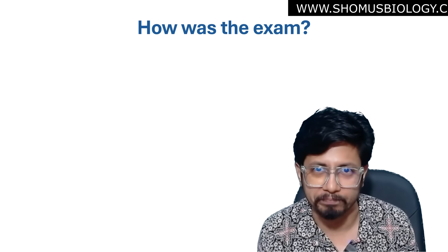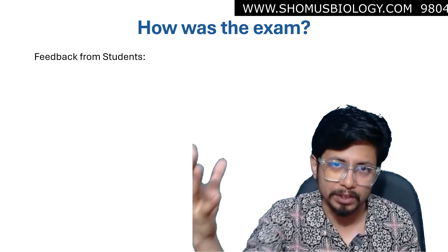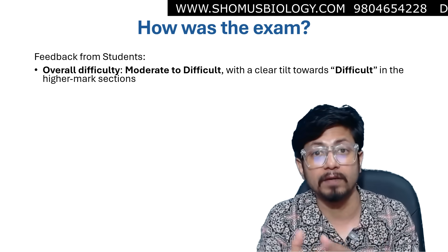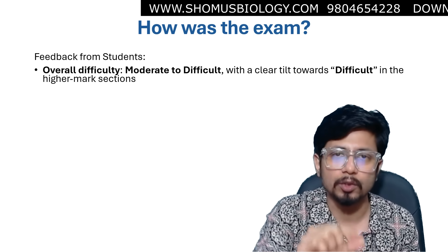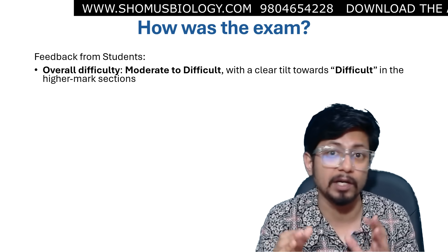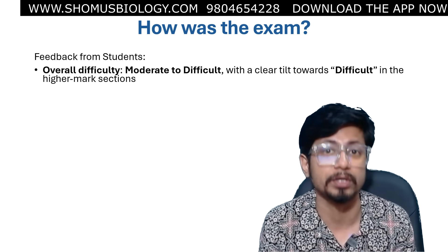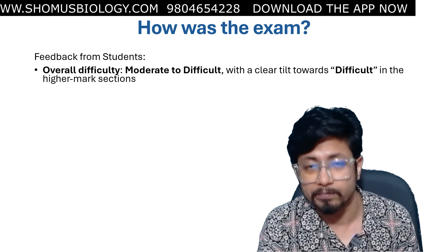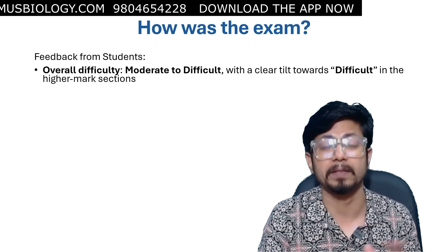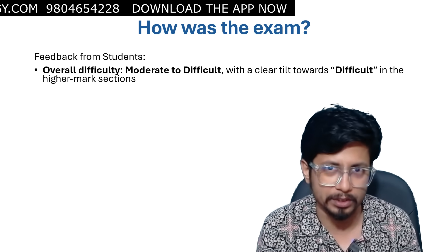So let's start with the question type. How was the exam? The overall statement gathered from YouTube comments and my own batch students is that the exam difficulty level is moderate to difficult. Most people tilted toward difficult. They thought the question paper was really difficult compared to the last two or three papers, especially in Part C. Although many reported that Part A and B were quite easy and straightforward.